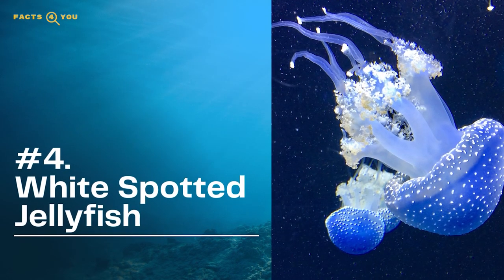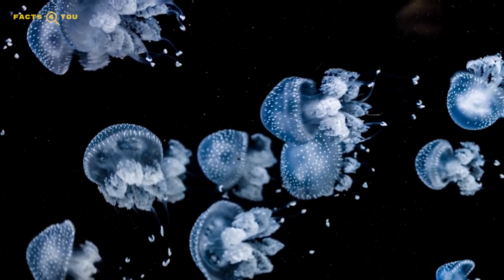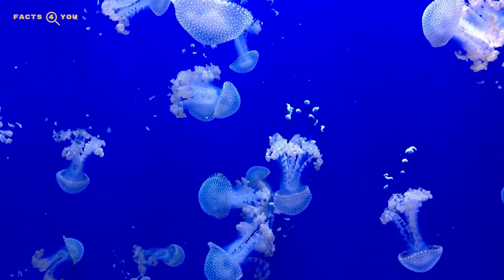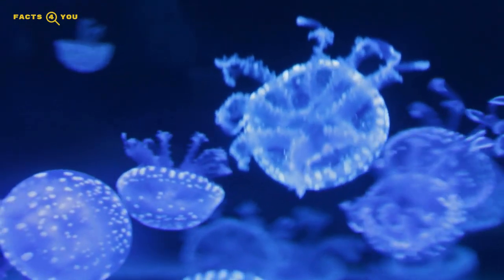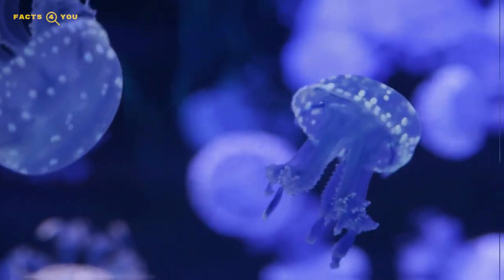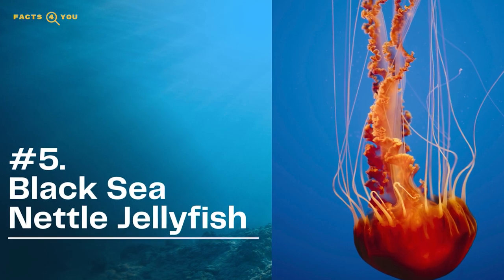At number four, we have the white spotted jellyfish. These jellies have very mild venom, and therefore any stings from their stinging cells are harmless to humans. In fact, the white spotted jelly doesn't generally even use their venom to catch food at all. They are what's known as filter feeders — similar to oysters and sponges — and can filter over 50 cubic meters of ocean water every single day.